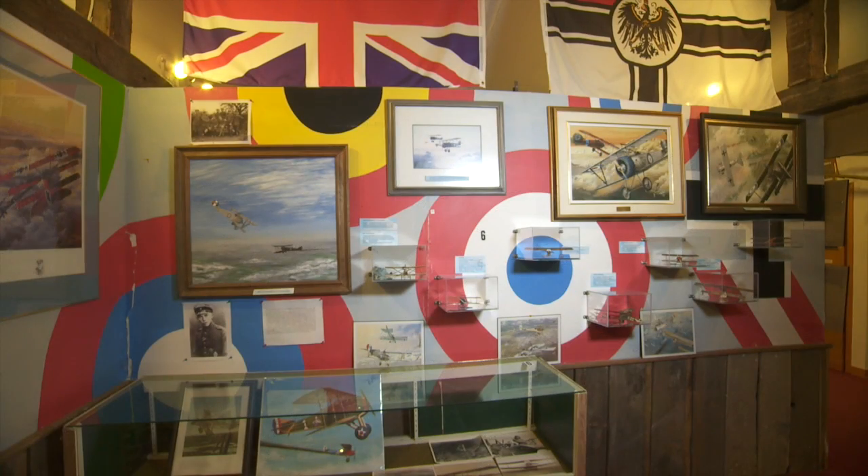We're here to meet curator Natalie McAfee. This is such an interesting building, Natalie. What is the story behind the building? Well, it's a little like our airplanes — it's a replica, a very authentic-looking replica of what would have been a forward station for an airfield during the First World War.